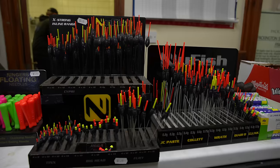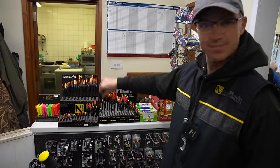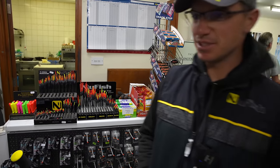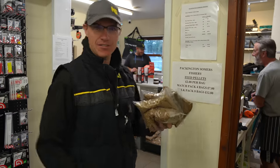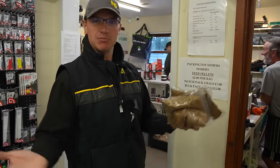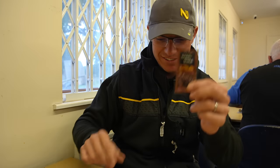In the tackle shop they've got JC pastes, clunks, and everything you could ever need. Great to see them in stock. Fishery pellets here at Packington - look at the price: two quid a bag, four bags for seven quid, or a bulk pack of eight bags for twelve quid. Really good value. Even though it is fishery pellets, you're probably saving money anyway. Got myself a nice bacon sandwich - brown sauce or red sauce? Let us know in the comments.